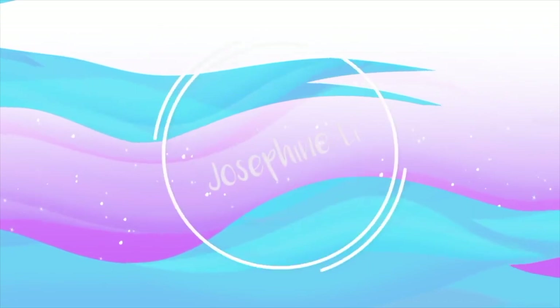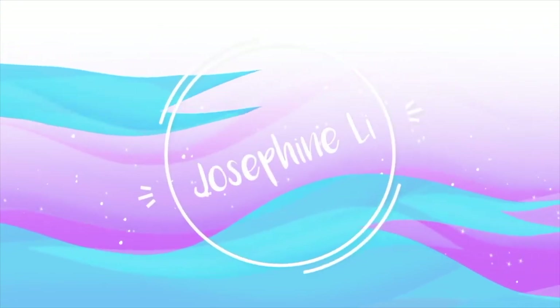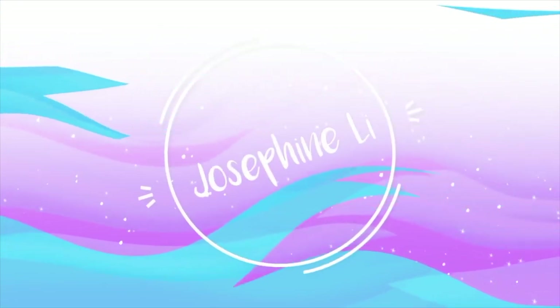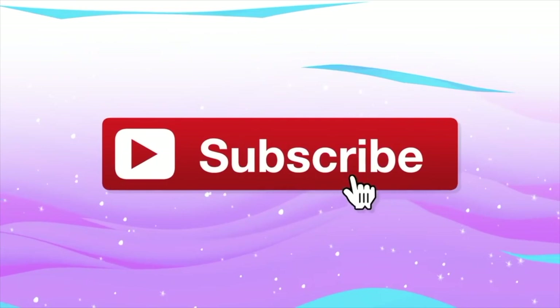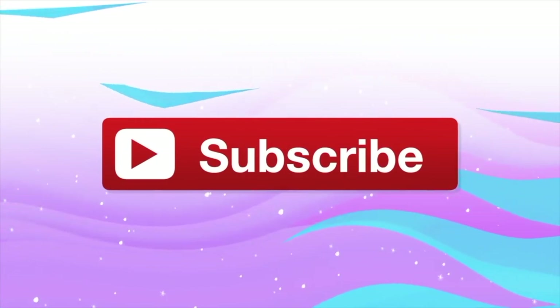Say hi to the one second a day. Hey guys, welcome back to my channel. So as you can see from the title today, I'm going to be doing my impressions on Skincare by Hiram's recommended products. Let's go.